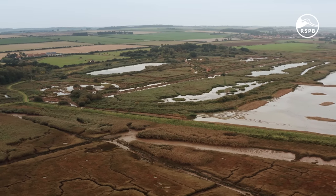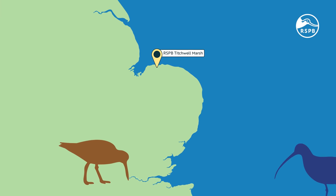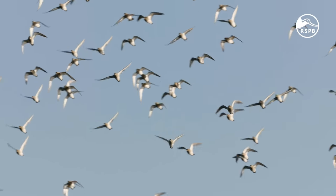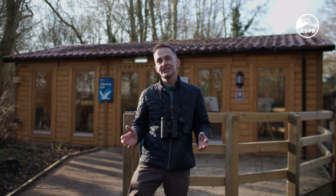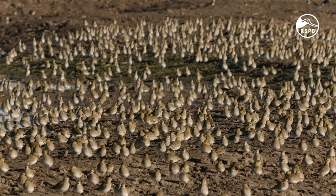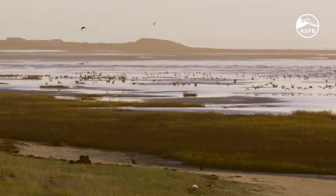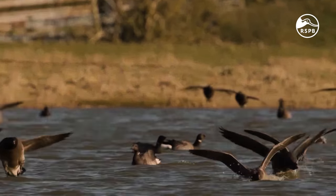Here on the North Norfolk coast lies a small but mighty nature reserve. RSPB Titchwell Marsh really has something for everybody, from nature lovers to seasoned birders looking for a rarity. Hundreds of thousands of birds pass through here every spring and autumn and many spend the winter here. This gives visitors a unique opportunity to see many species of ducks, geese, seabirds, waders, woodland birds and birds of prey.